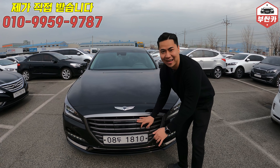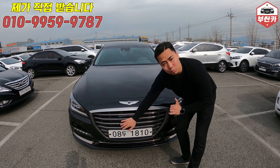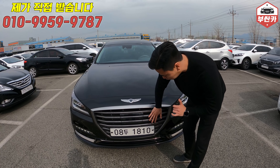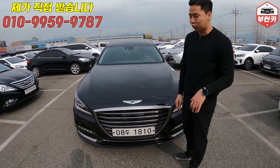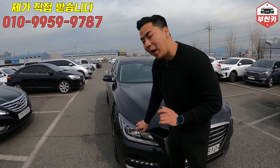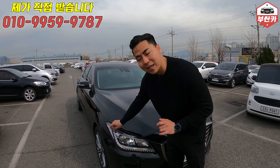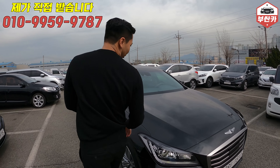따라하십시오 - 판때기. 네 맞습니다. 제네시스 스마트 센스 패키지, 안전장치 옵션이 들어가 있습니다. 그리고 그릴은 눌러봐야 됩니다. 깨져 있는 경우도 있거든요. 라이트도 보셔야 하는데, 제네시스는 라이트가 비싸요. 돌방, 스톤칩이 있는지 그리고 크랙이 가 있는지도 확인해 보셔야 됩니다. 물론 이 차량은 없습니다.